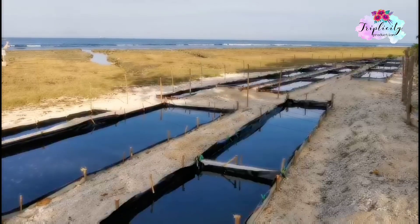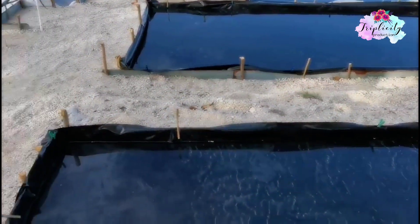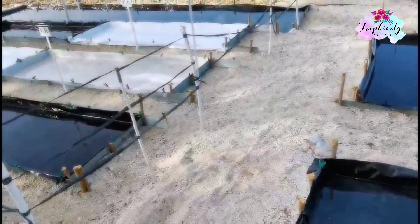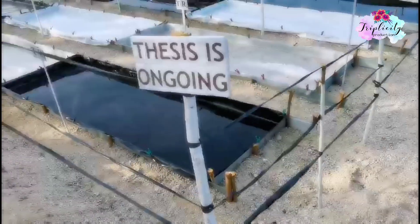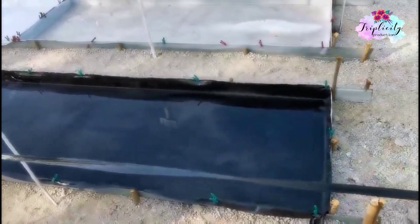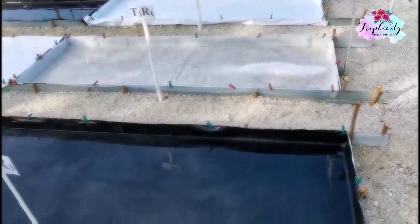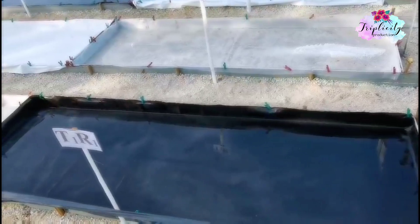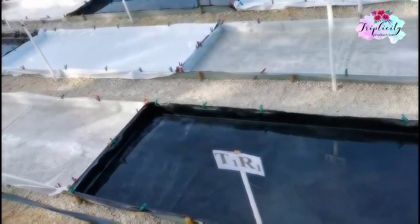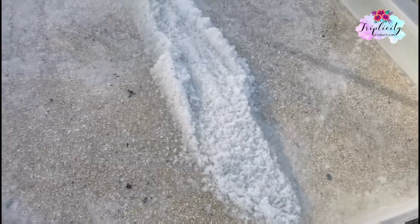These are solar salt production areas. They gather sea water and let evaporation take place using the sun's heat. They have a program to revive salt making here in La Union. As you can see, it's forming salt already.